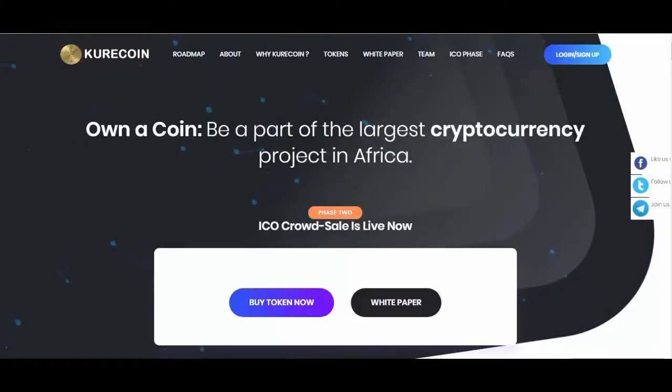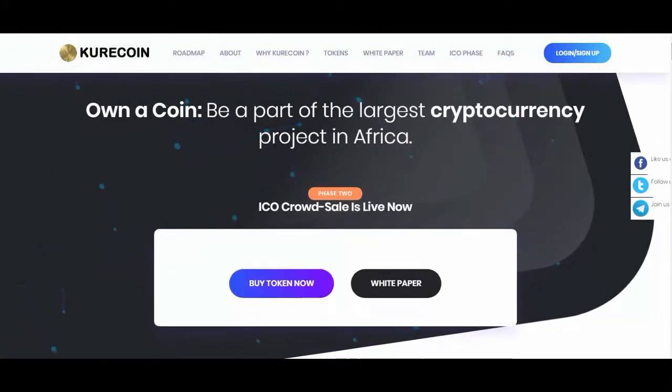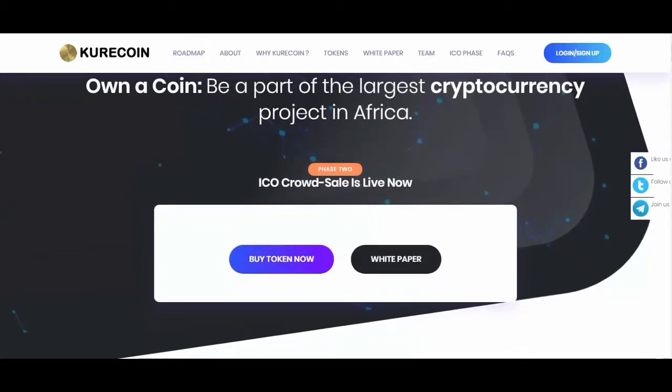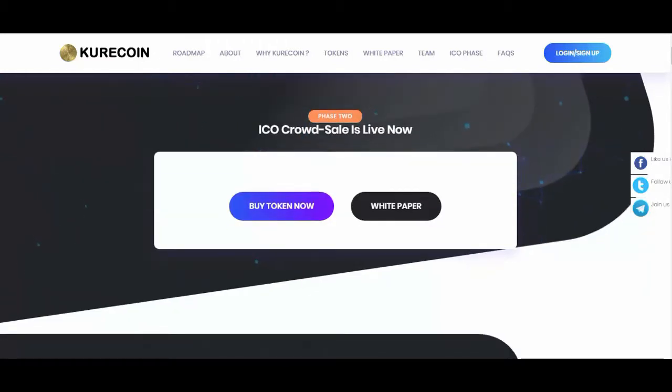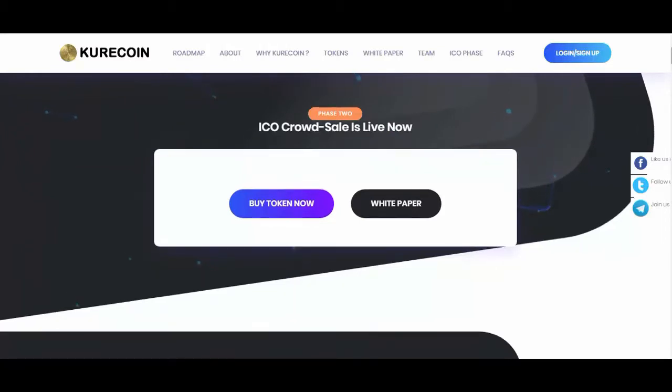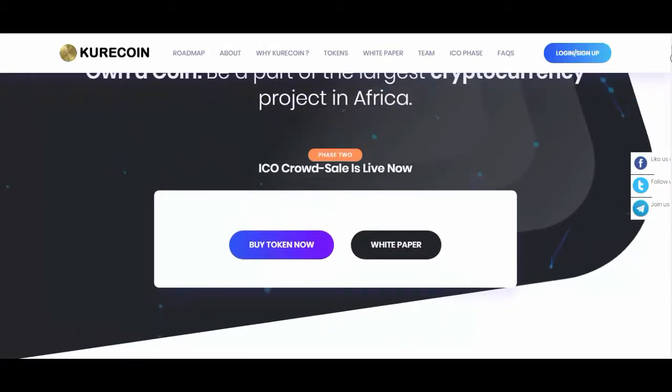CuraCoin is a new decentralized cryptocurrency built with a proof-of-stake algorithm for investors and the entire cryptocurrency community in the CuraCoin hub ecosystem. CuraCoin is aimed at solving banking, trading and exchange challenges faced with the ever-growing cryptocurrency users globally. As a valuable digital asset, CuraCoin's value shall appreciate as the community in the CuraCoin hub increases across the globe.